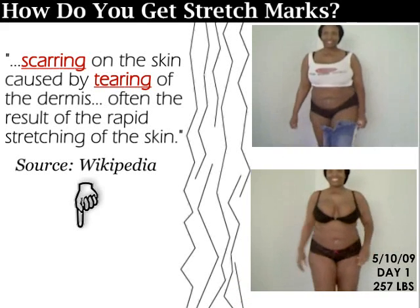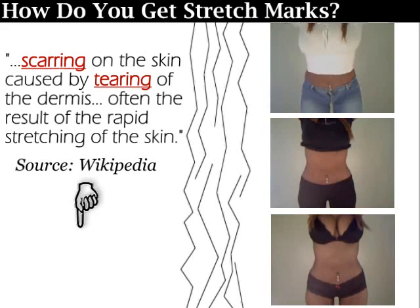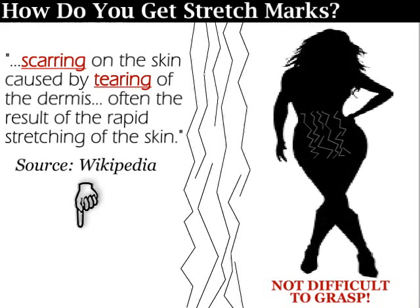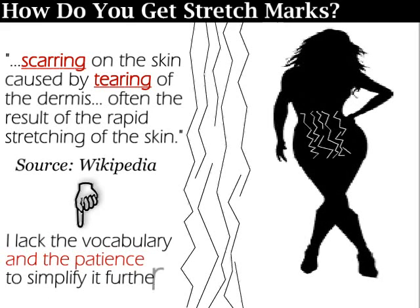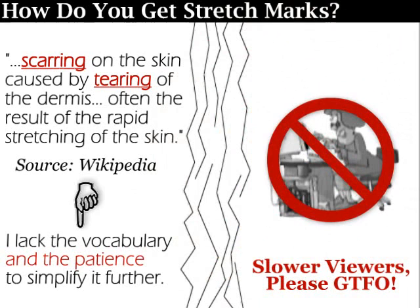So logically, if you did not get them when you were gaining and stretching your skin out, you will not suddenly have them when you lose weight. This will be my final explanation. No further emails will be answered on this subject, as I absolutely cannot possibly simplify it more than this. If you require further clarification, please read the Wikipedia article linked below. But for the love of Pete, do not email me.